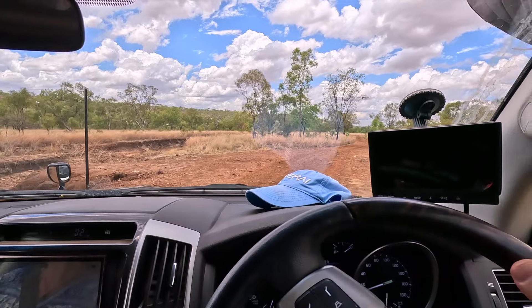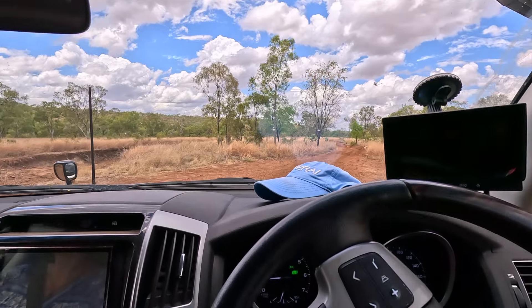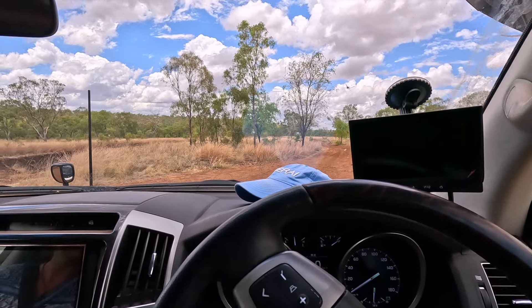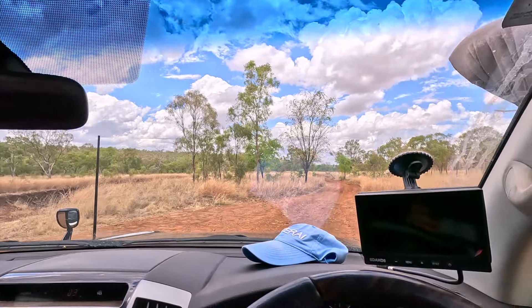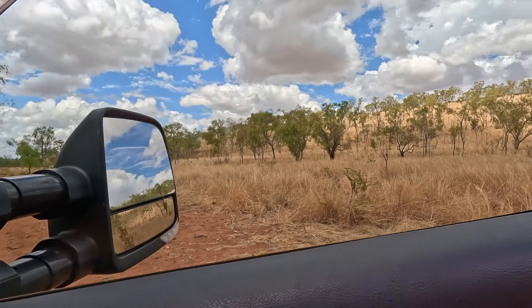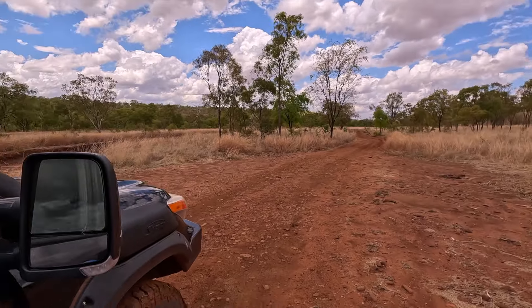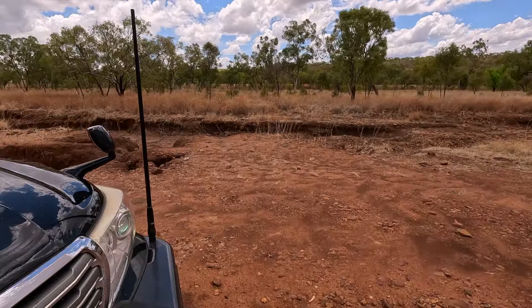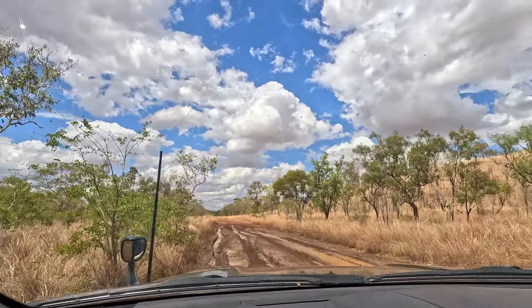That's the track — 4x4 needed. We had some rain here and it's definitely 4x4. Let me get out of the car and you can see the washout. That was just from a couple of hours of rain over the night.